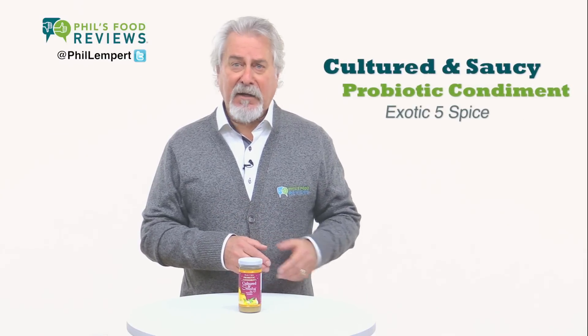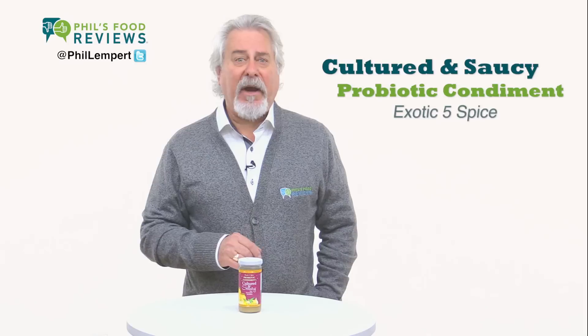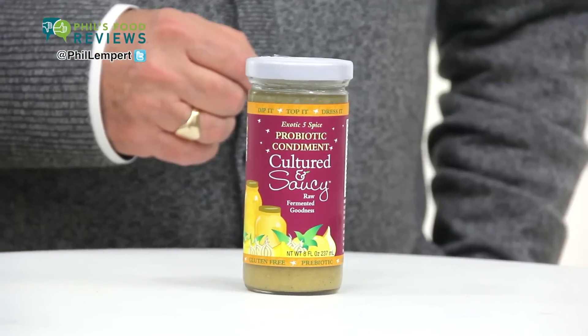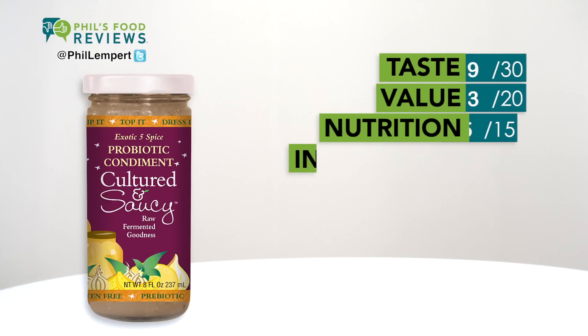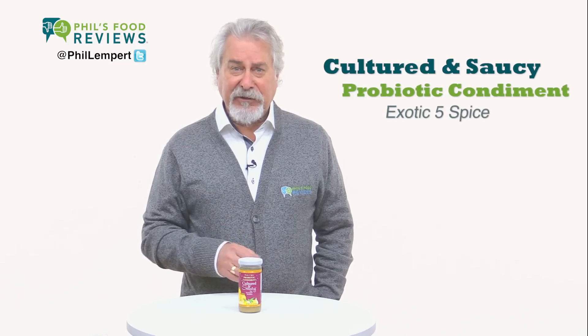Cultured and saucy probiotic condiment, Exotic Five Spice is my pick of the week — a tasty and clever way to get those probiotics. You can use the sauce on just about anything: it's slightly sweet from the orange, lemon, coconut, and cinnamon, and zesty from the onion, garlic, chili, and other spices. Think about adding it to fish, meat, soup, or sandwiches instead of mayo — a very healthy way to go.